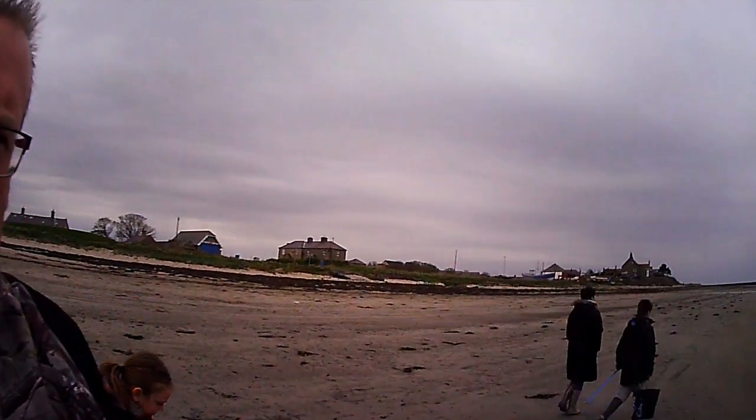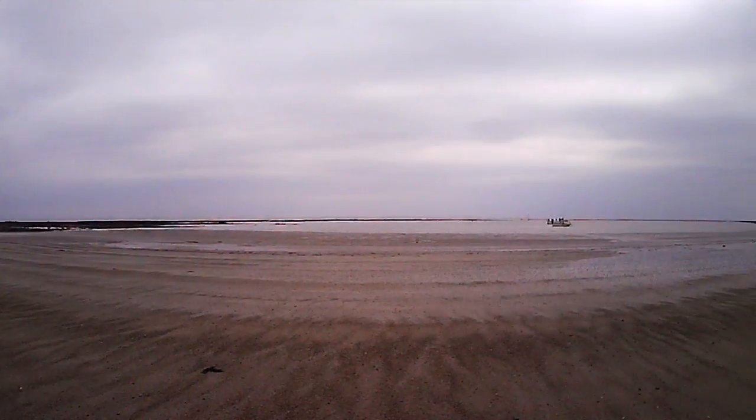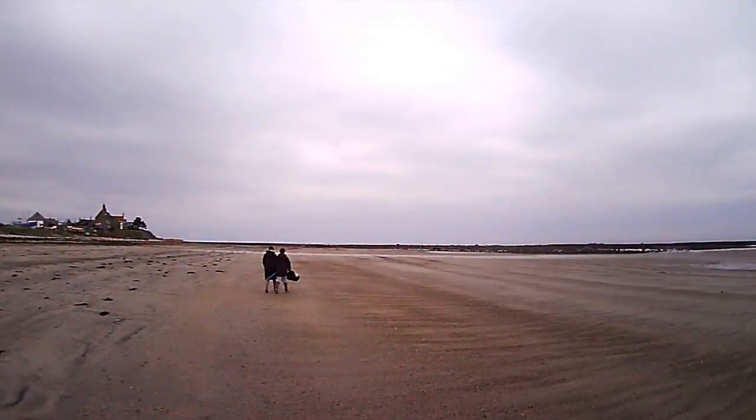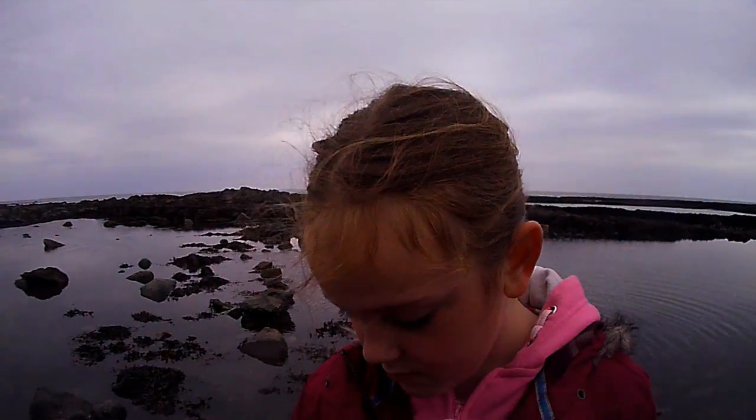So you can see that when the tide's out here, it's quite a big expanse, like a natural bay. Catch you in a minute. It's a female.